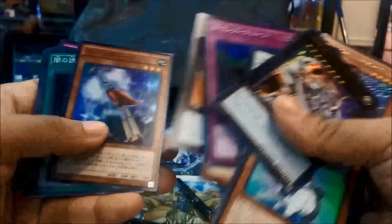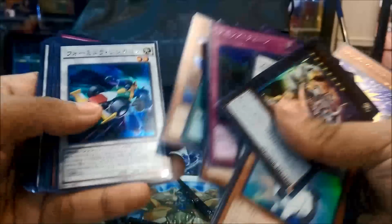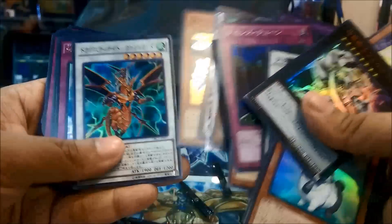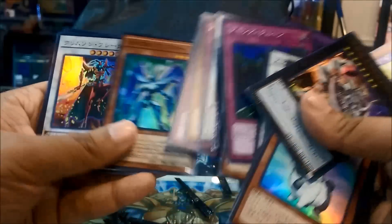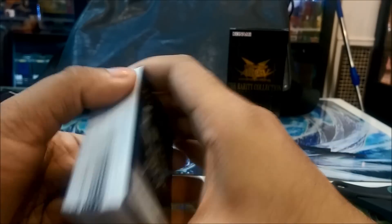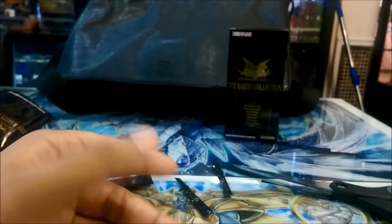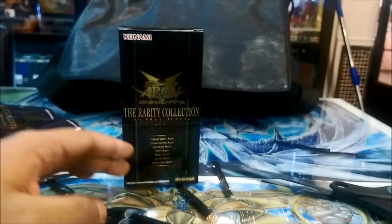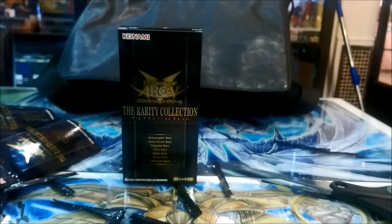I will need a ton of sleeves for this. The box and packs look pretty awesome with the black background and gold lettering. I am currently in Jack Raid while recording this video, which is why I have to do narration because there's just too much background noise. I hope you guys enjoy and as always, thanks for watching.